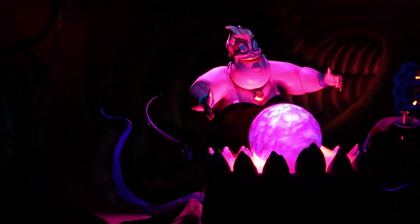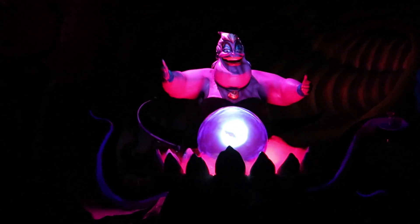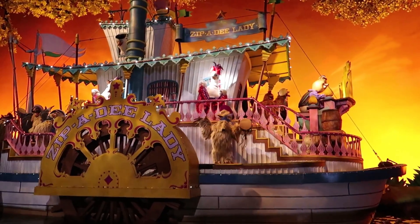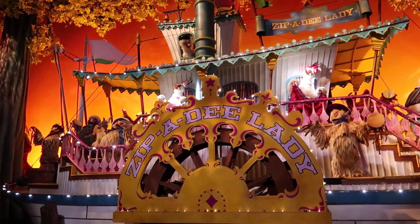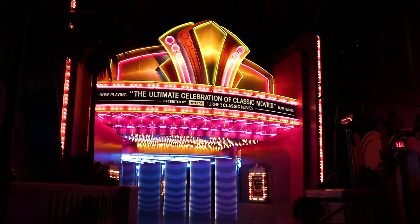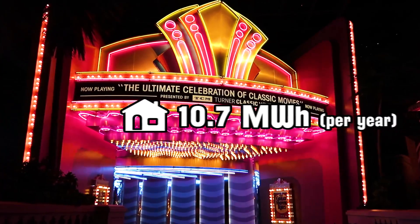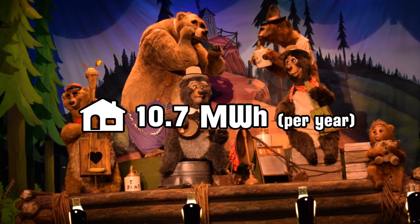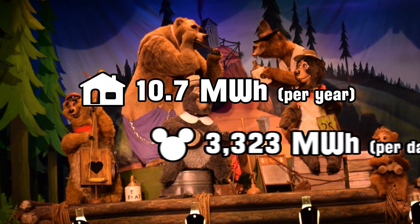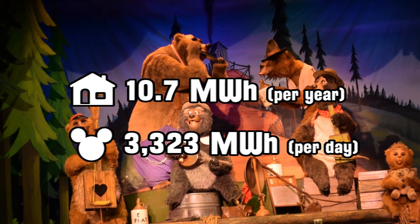Now about that energy — what does 1.2 million megawatt hours of electricity look like? It's a big number, but without context it's hard to imagine what that means. For comparison, consider that according to the US Energy Information Administration, the average US home consumes around 10.7 megawatt hours of energy every year. In other words, one day's worth of electricity at Walt Disney World would be enough to power your home for around 300 years.